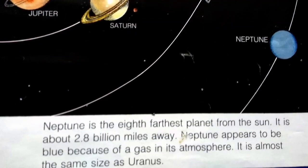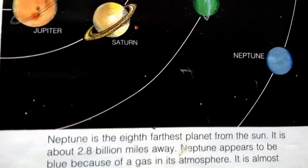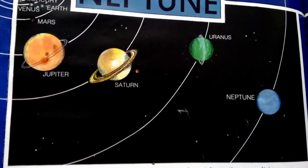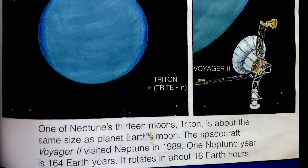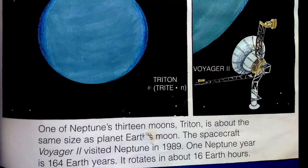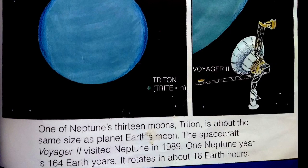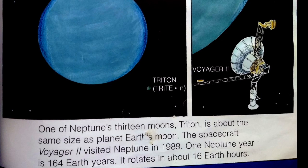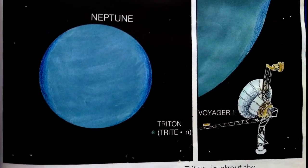Neptune is the eighth farthest planet from the sun, about 2.8 billion miles away. Neptune appears to be blue because of a gas in its atmosphere. It is almost the same size as Uranus. One of Neptune's 13 moons, Triton, is about the same size as planet Earth's moon. Spacecraft Voyager 2 visited Neptune in 1989. One Neptune year is 164 Earth years, and it rotates in about 16 Earth hours.